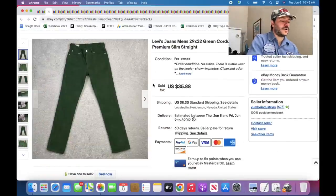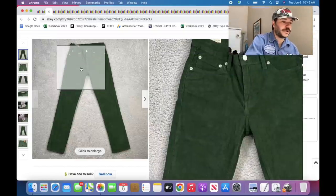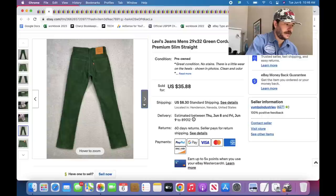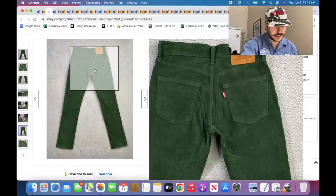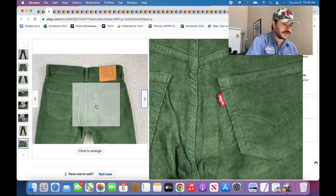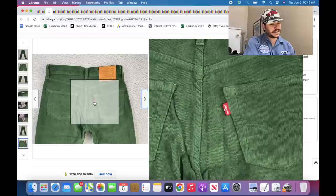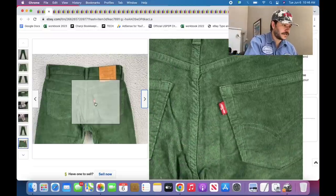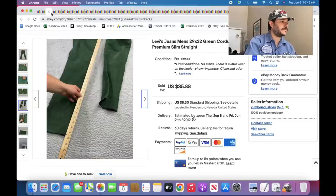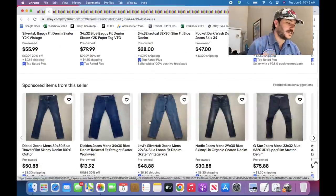Levi's — if they're interesting or one of the styles I have locked in. These ones are green corduroy and they're premiums. Some people put 'Big E' in the title for premiums, but I think that's almost like false advertising because you want the Big E search to be for the vintage stuff. These aren't vintage, but you don't need Big E in the title to sell them. Levi's premiums are pretty good; interesting Levi's premiums are better.